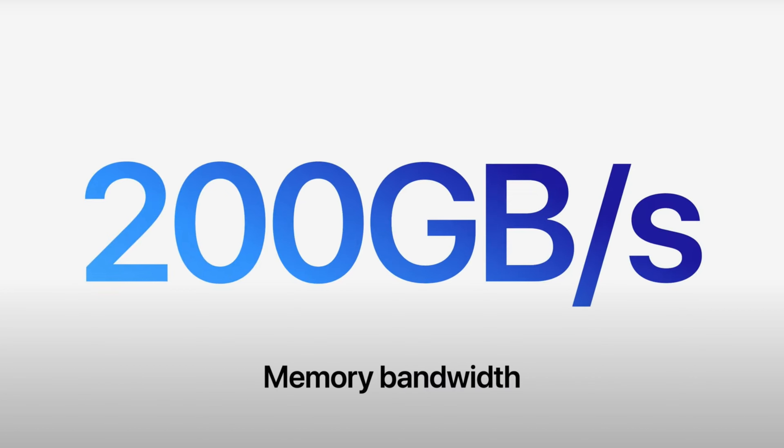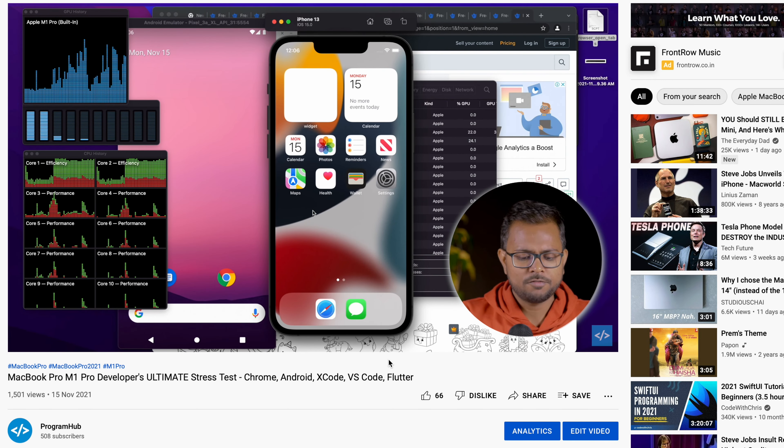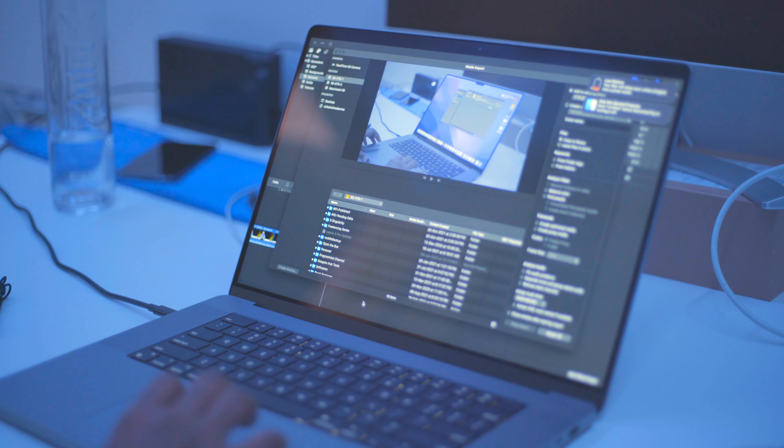Moving on to RAM performance — you might be a student thinking that 16GB of RAM won't be enough when you move into professional work four or five years down the line. But that's not the case, because the RAM in this M1 Pro MacBook operates at 200 gigabytes per second. That's really huge. We tested it under extreme stress — opening more than 700 Chrome tabs and running multiple software tasks simultaneously — and it just keeps going, still snappy.